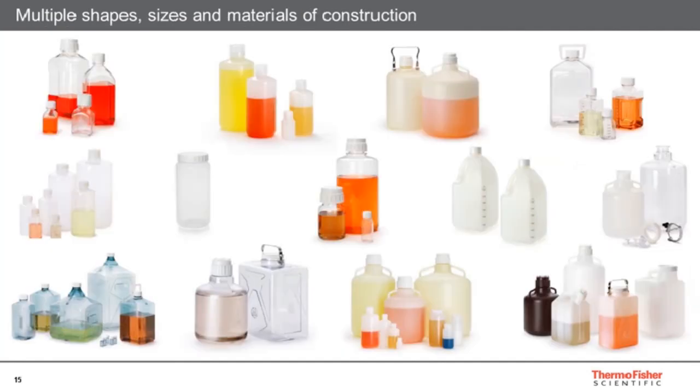Nalgene bottles and carboys come in a bewildering variety of shapes, sizes, and materials. Part of the problem in determining the right specification is simply this array of products. Of course, a portfolio as large as this means we definitely have the right bottle for the right application, and with some simple rules it's quite straightforward to whittle this down to the appropriate product choice.